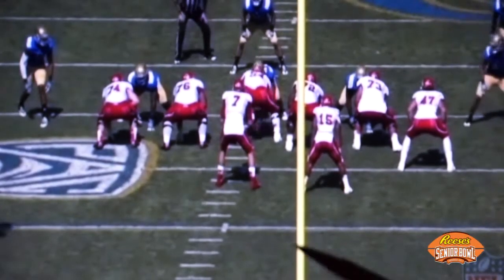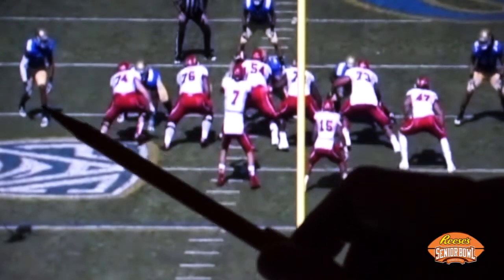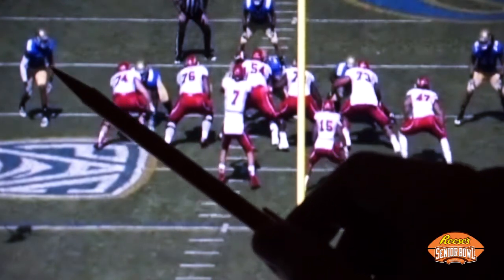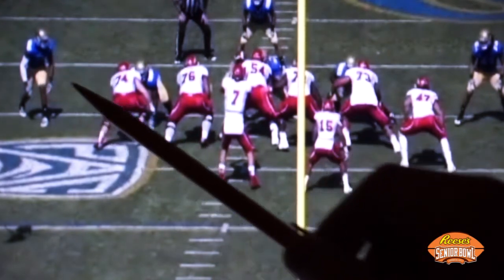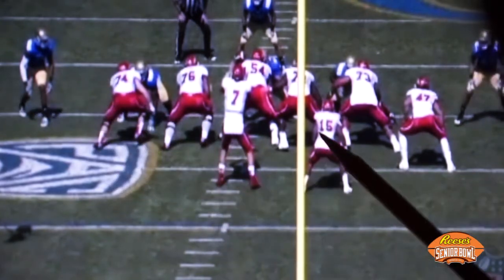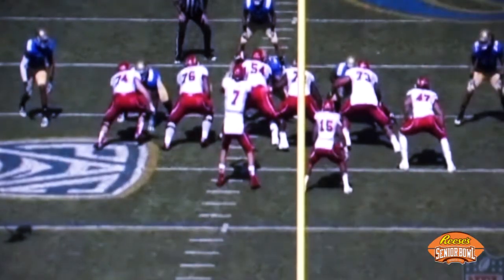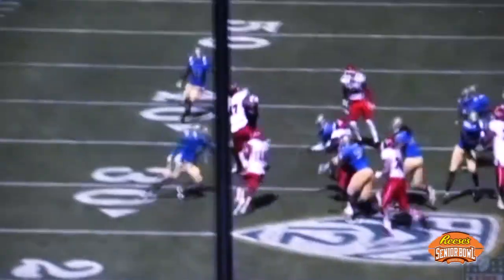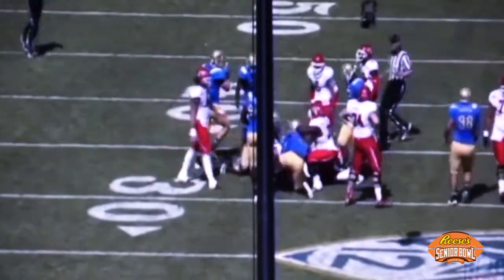UCLA runs a 3-4 type system, so he's on the open inside here. You can see that he's got height and arm length. Watch the positioning of his hands when the guard comes to hit him — he has his hands on the inside, and even though he's probably 50 pounds lighter than this offensive guard, he's able to punch off and ultimately get to the ball carrier coming his direction.